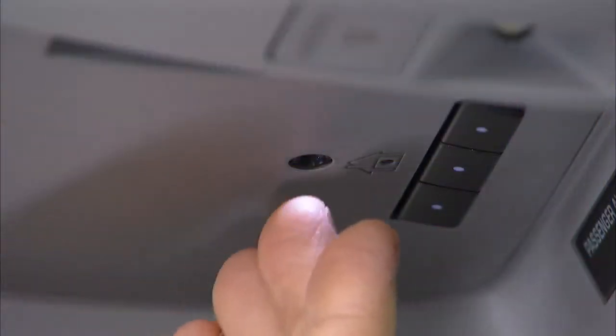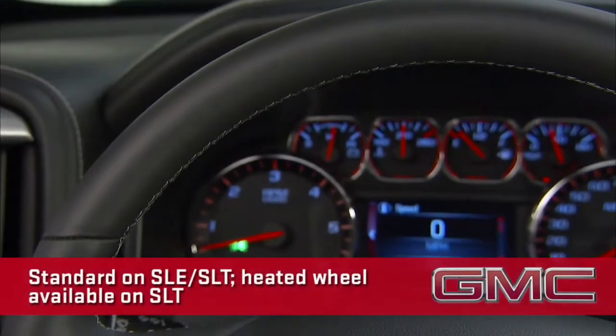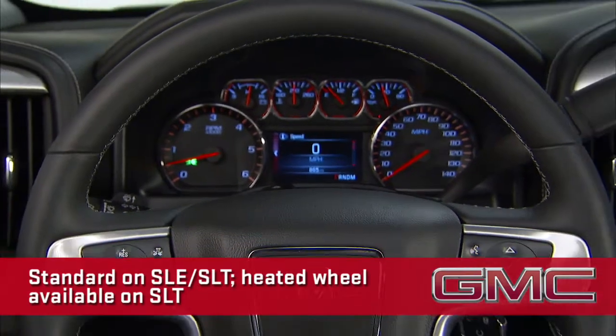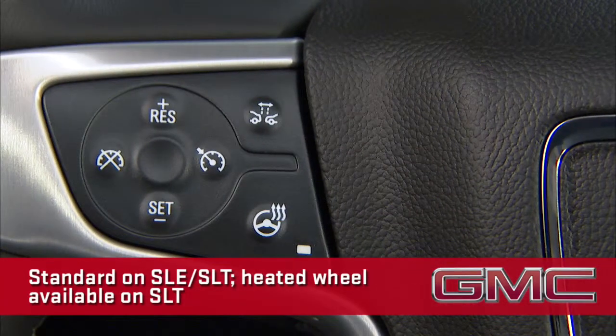We also used ambient lighting to highlight all the functional areas. The steering wheel on SLE and SLT is leather-wrapped with cruise and audio controls, plus SLT buyers can opt for a heated steering wheel.